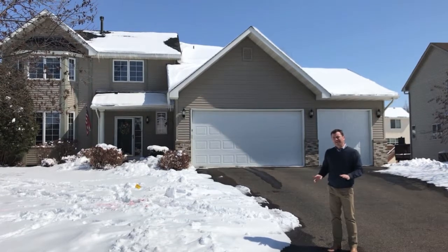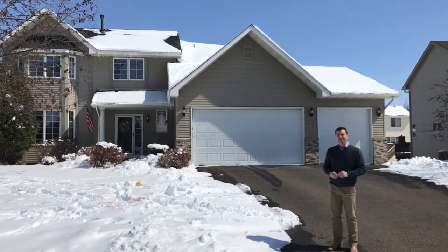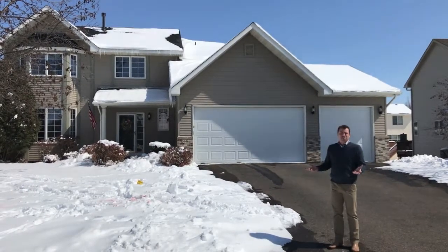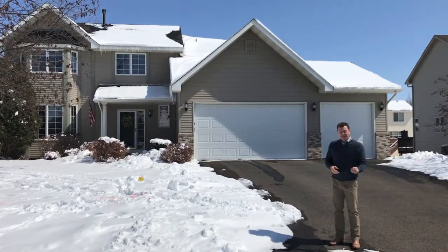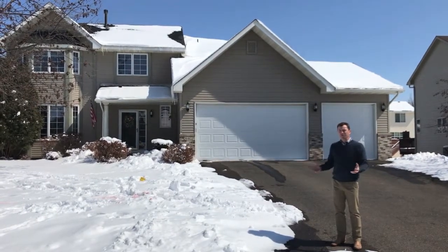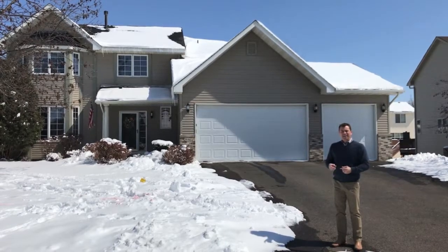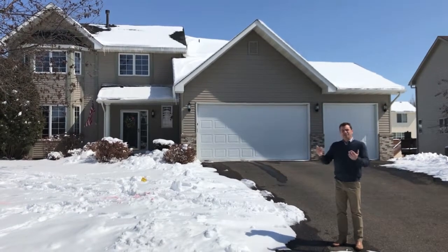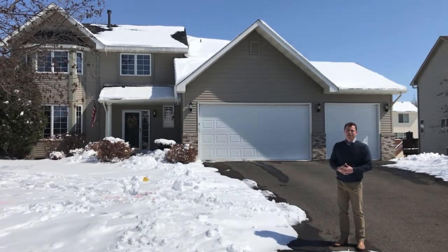The basement on this one is unfinished, which is great for two reasons. Number one, a buyer can obviously choose how they want to lay out the basement — it would afford a fifth bedroom, an amusement room, and also a full bathroom down there. And in addition to that, that allows the price to make this the lowest-priced two-story in all of Shakopee.